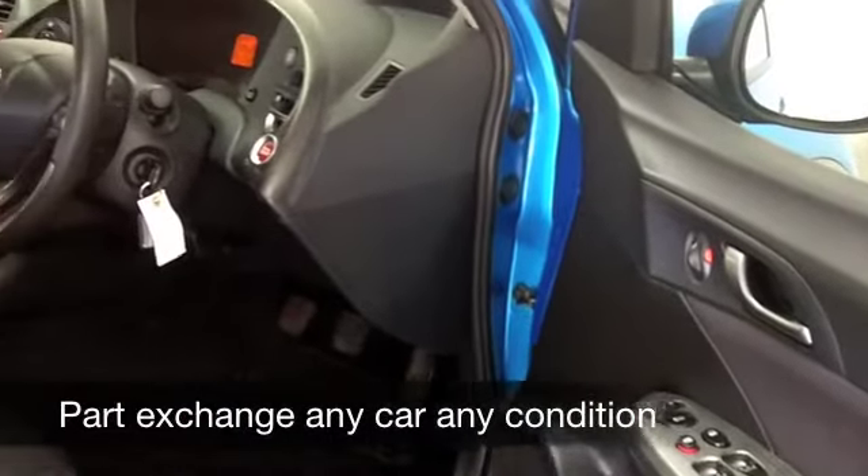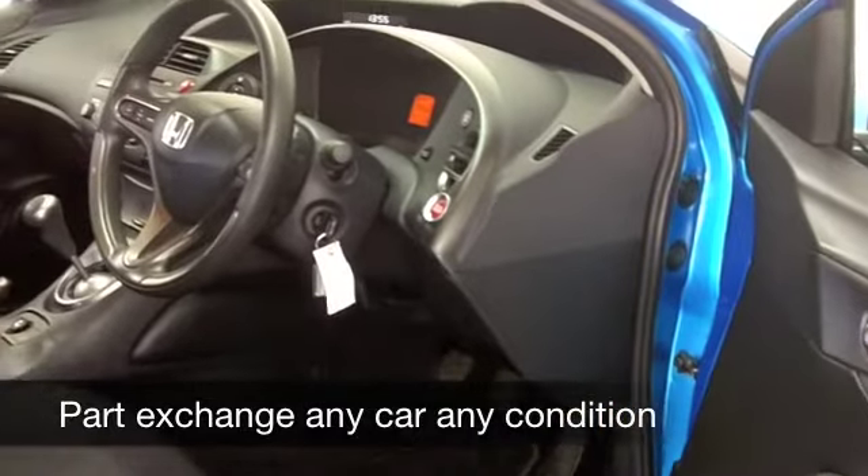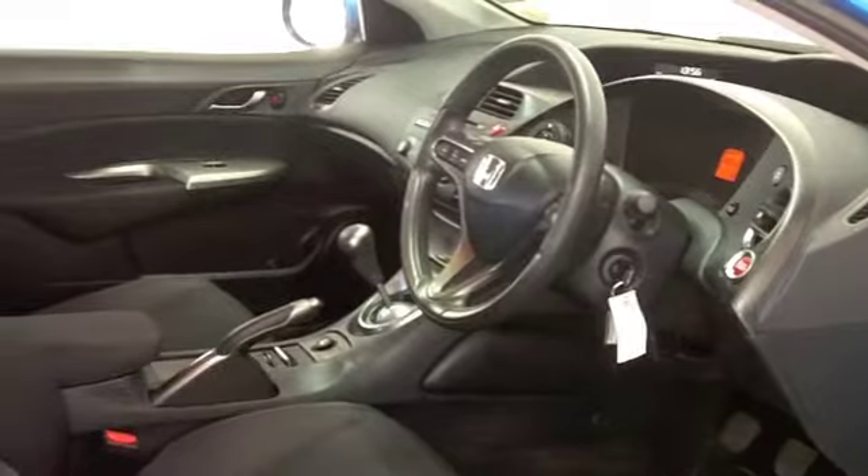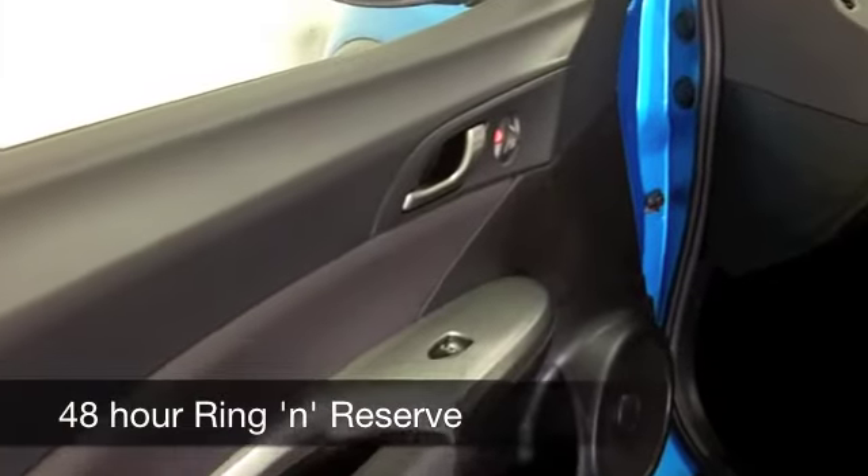This one, by the way, has about 29,500 on the clock, so nothing to worry about there. In fact, it's backed up with a full service history. And on the move, you're going to get about 50 to the gallon.